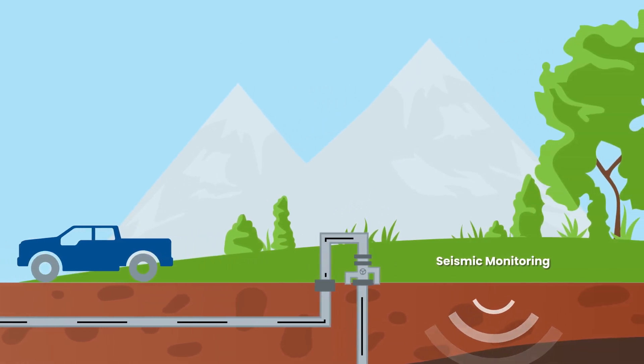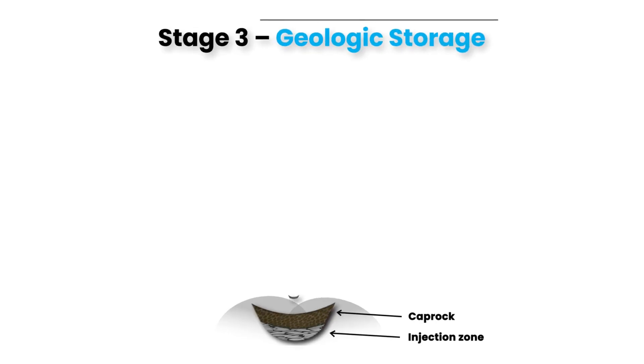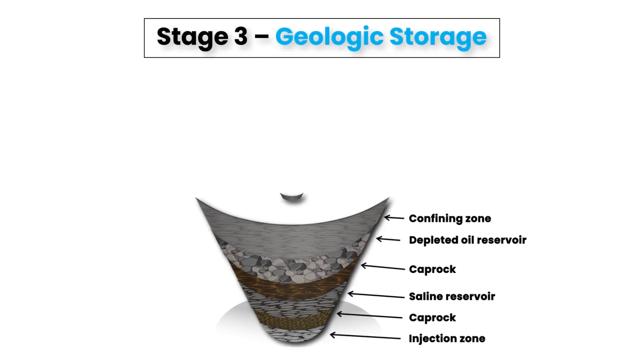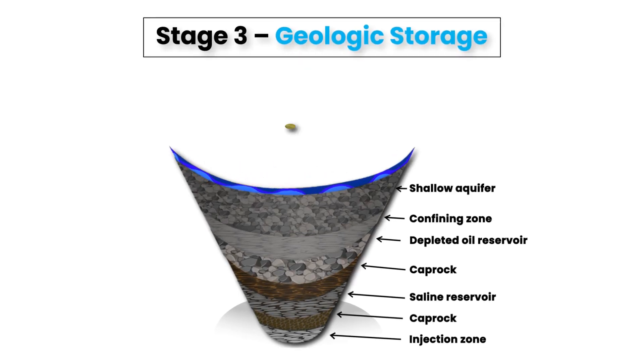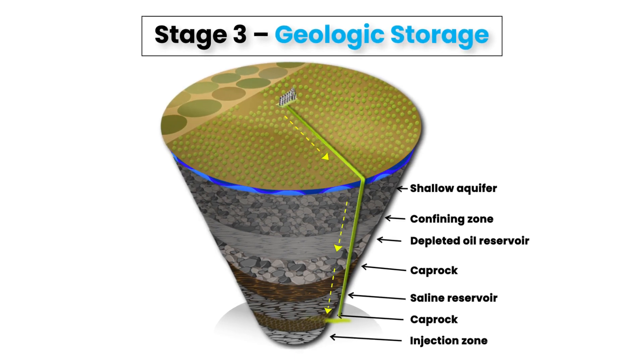Captured CO2 is transported via pipeline from the emission source to a permanent geologic storage site deep underground. EPA regulations guide the rigorous process to determine viable sequestration sites, which use rock layers to permanently trap CO2 in porous sandstone formations over 4,000 feet below the surface.